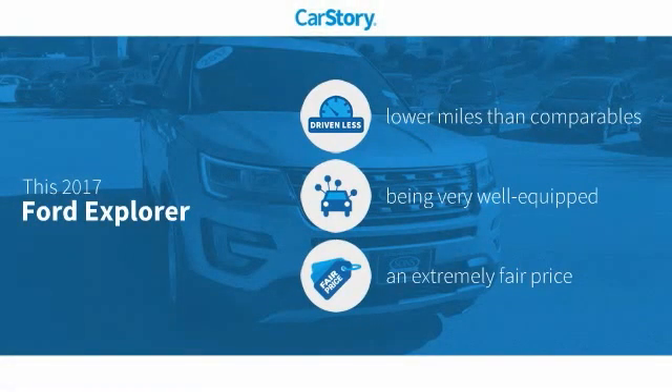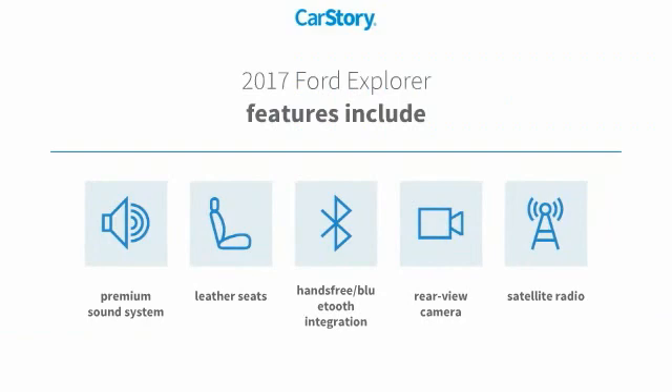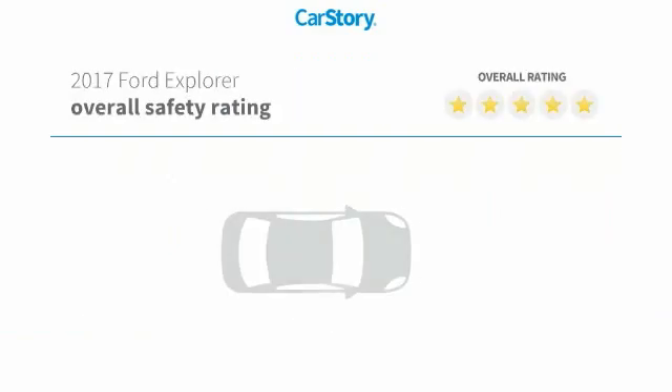CarStory research indicates this vehicle as having lower miles with less wear and tear, loaded with features, and a fair price. Features also include premium sound system, satellite radio, leather seats, rear view camera, and hands-free Bluetooth integration.